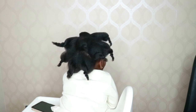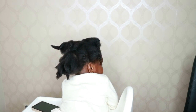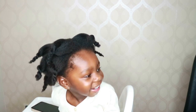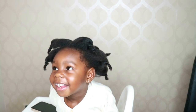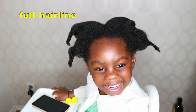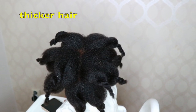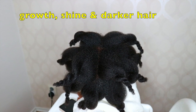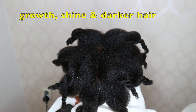After drying her hair, I sectioned it and used a little bit of heat because I needed to braid her hair and it was cold. This is the final look of Jolie's hair — her hair is amazing, her edges are on point, full hairline, dark and shiny. She doesn't suffer from dandruff — just all the good stuff you can ever imagine.